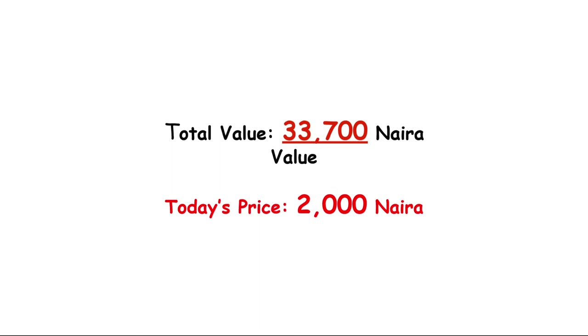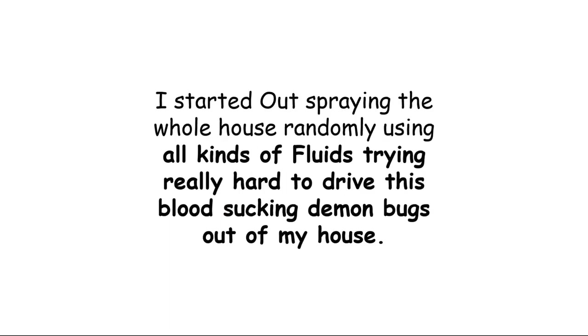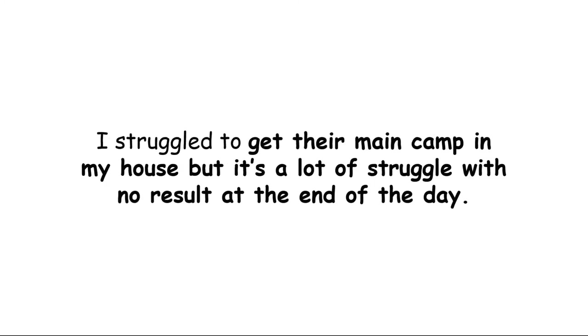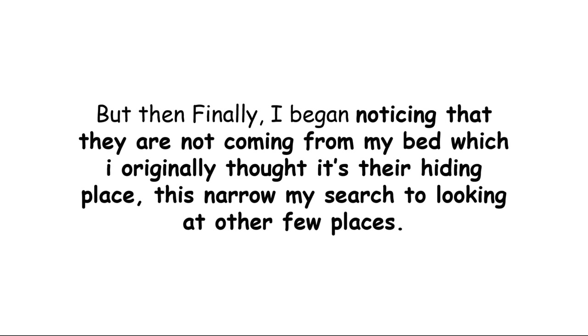I started out spraying the whole house randomly, using all kinds of fluids, trying hard to drive these blood-sucking demon bugs out of my house. That just led me to tracing their movement and studying where they always appeared from. I struggled to find their main camp in my house — a lot of struggle with no results. But then finally I began noticing that they were not coming from my bed, which I originally thought was their hiding place. This narrowed my search to looking at a few other places.